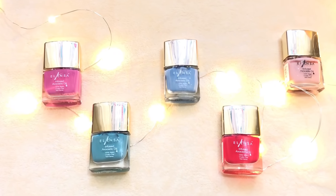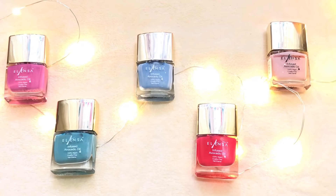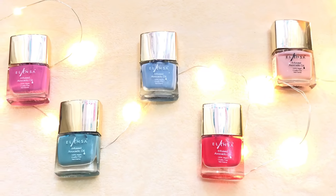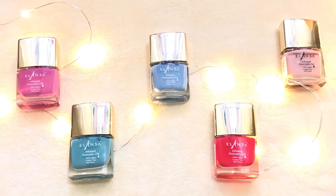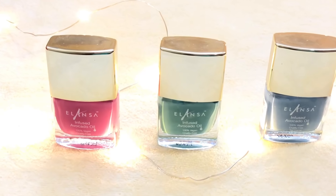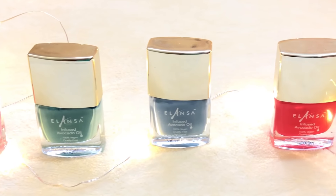Hi guys and welcome back to my channel. In today's video I'm going to review these nail polishes from the brand Elansa. Elansa is Amazon exclusive — you will find all their products on Amazon. These nail polishes retail for 149 rupees.